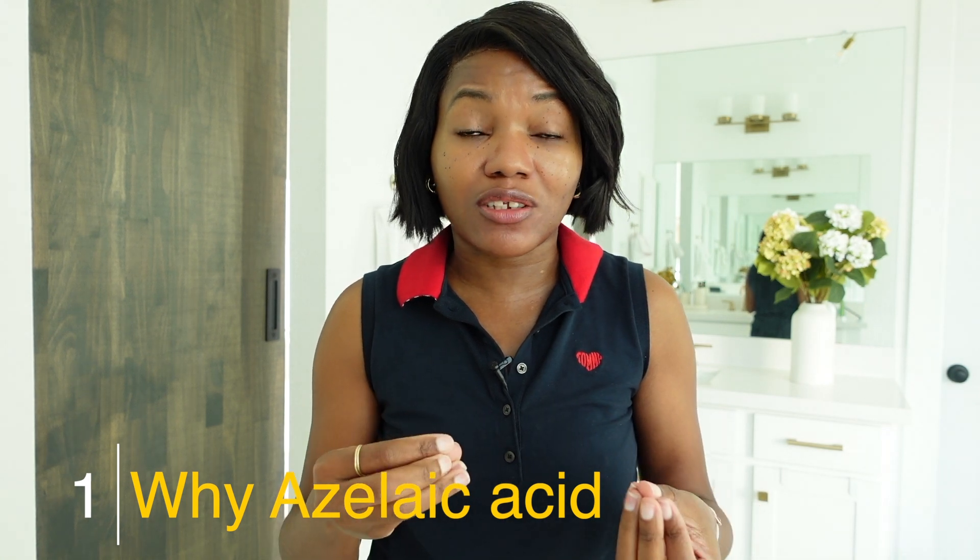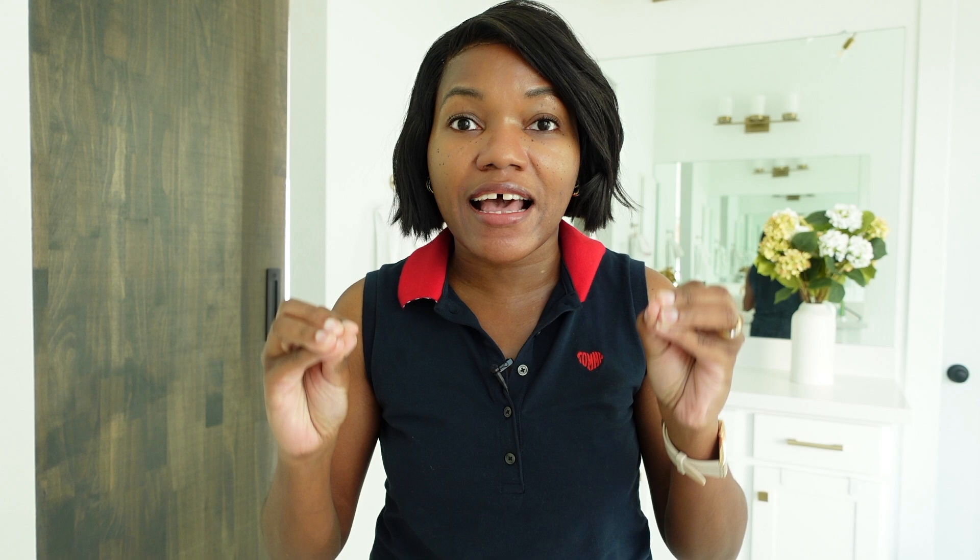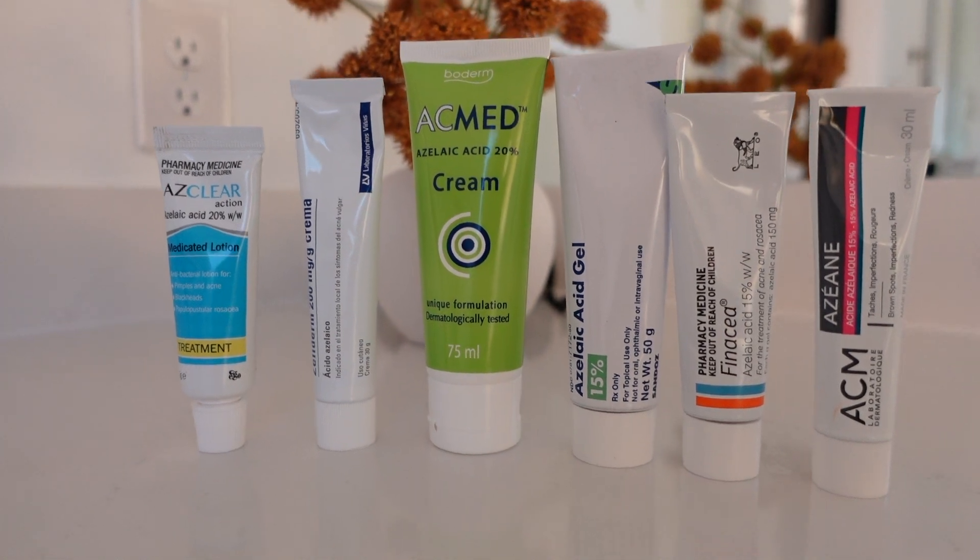Through my research, I noticed that azelaic acid is considered to be the cousin of vitamin A or tretinoin cream. Personally, I have been using azelaic acid every day, especially in the morning. I wanted to share all the azelaic acids I've been using because I went through quite a few. It's a product I really want to use daily because it has a lot of benefits.